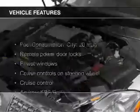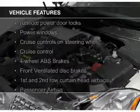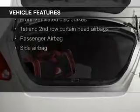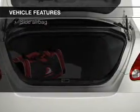The features include a panoramic sunroof, electric trunk, steering wheel controls, aluminum rims, and auto dimming mirrors.